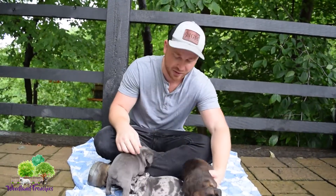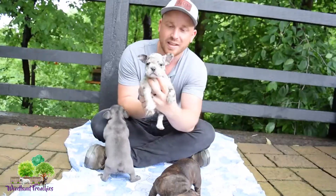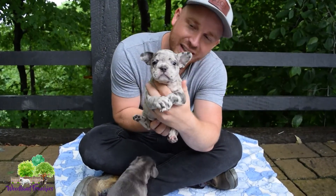They're all doing really good, getting nice and big and healthy. We have one more that's still available, and that is Brandy right here — our blue Merle. Yeah, good girl.